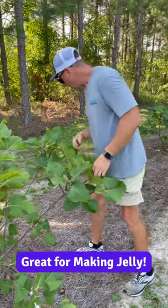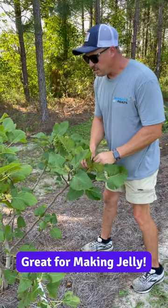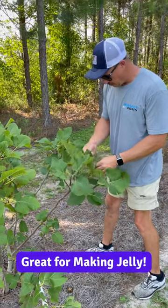Hey Trav. Yeah, you getting any figs off this tree yet? I got a few earlier, I was just checking to see if we had some more.